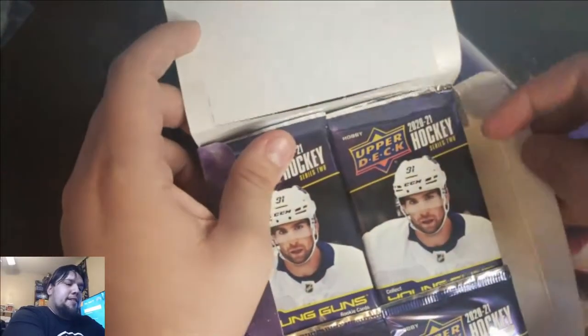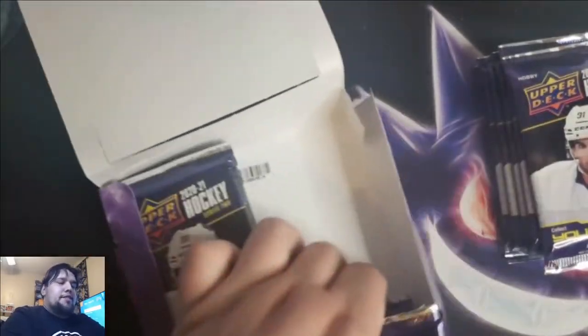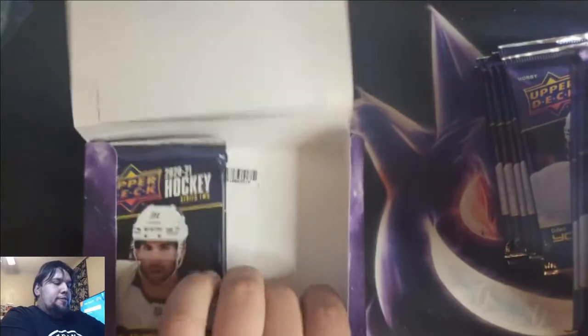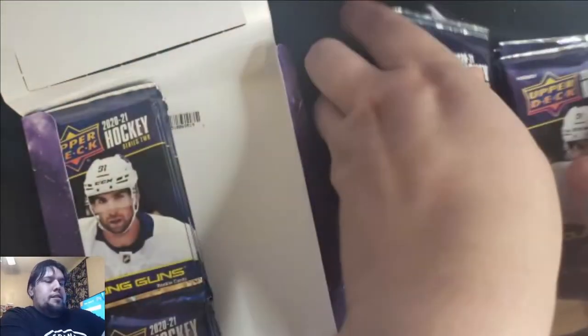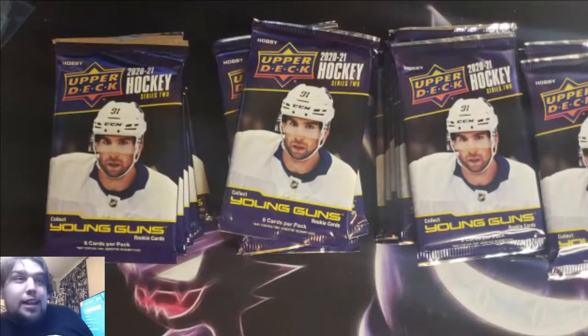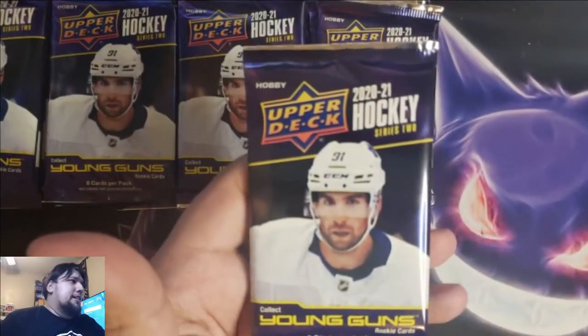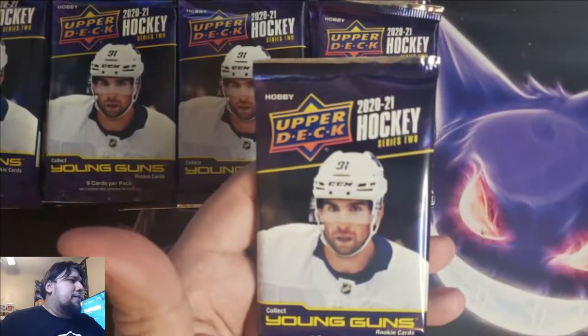As you guys know, hobby box, 24 packs. I already ripped my box — it's a damn shame, I was trying to save all of them. But yeah, hobby box, looking for one French variation, looking for some Young Guns High Gloss. Those would be amazing. But you're here, you know what we're looking for. Let's get right into it, shall we?